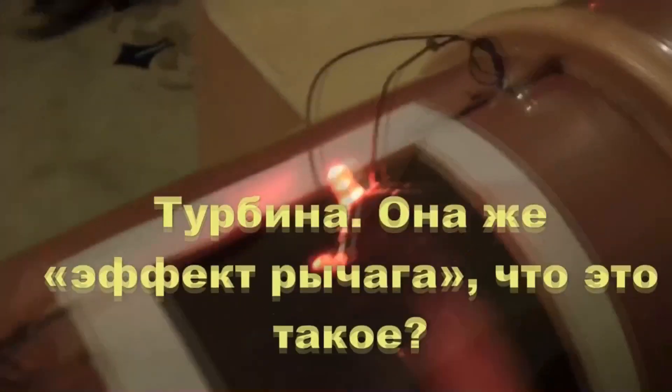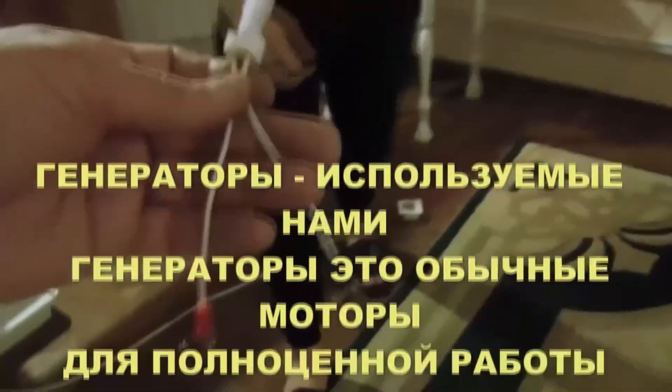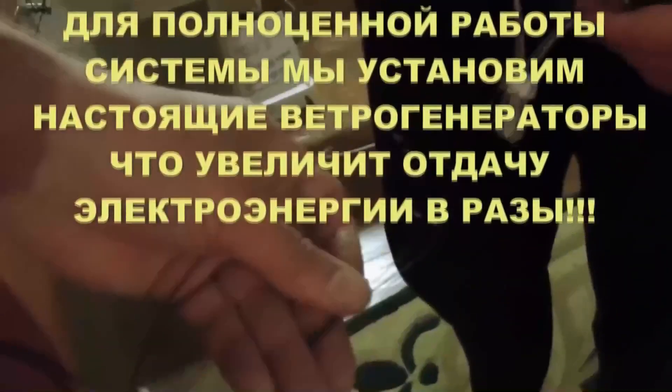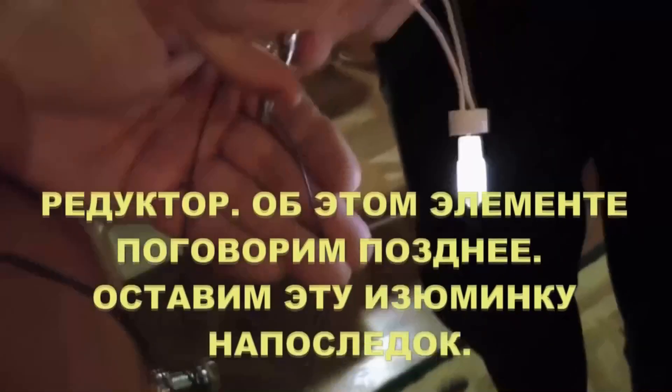Number two: turbine motor, or a so-called lever effect. I'm going to add one more interesting part inside the pipe which will be able to increase the airflow rate around one and a half times. It means that motors will rotate faster and will generate more energy. Number three: motors. The generators I use are just simple motors — I'm going to install real wind generators to make sure the power plant is fully functioning. This will also increase energy generation by many times.